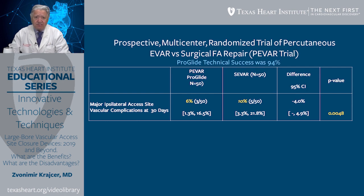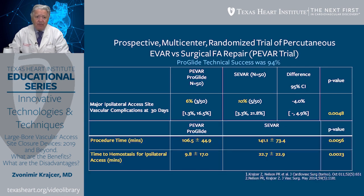As far as major ipsilateral access site vascular complications at 30 days, ProGlide had significantly lower incidence of vascular complications than surgical access and repair. In the ProGlide arm, there was a 6% incidence of vascular complications at 30 days, and in the surgical arm, there was a 10% incidence. Procedure time for ProGlide was significantly shorter than with surgery, and time to hemostasis for ipsilateral access was also shorter for ProGlide in comparison with surgery.